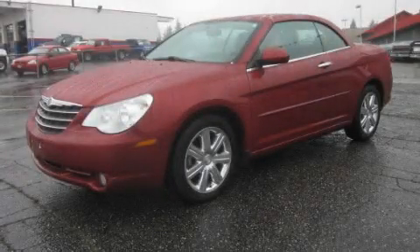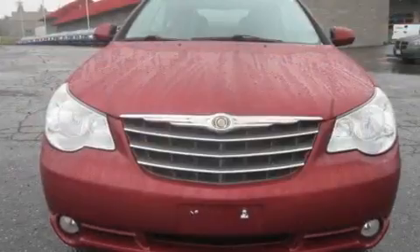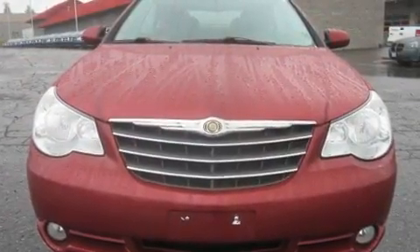This is a 2010 Chrysler Sebring. It has a 3.5-liter six-cylinder engine and an automatic transmission.